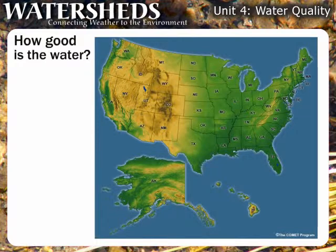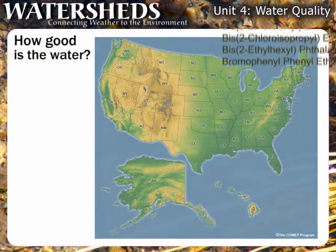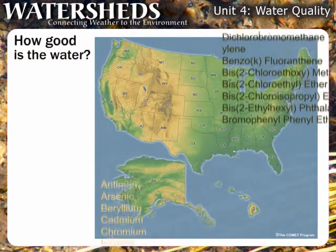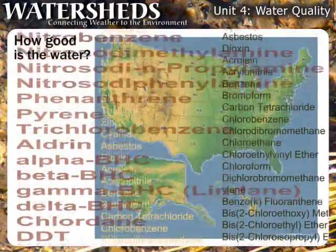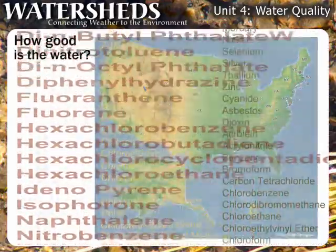State governments are responsible for implementing water quality standards in the U.S., based on guidance published by the EPA. The guidance is extensive, with over 150 priority pollutants and numerous other quality factors such as color, hardness, pH, and temperature.